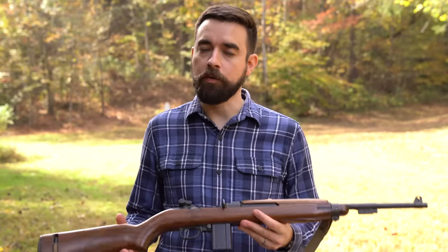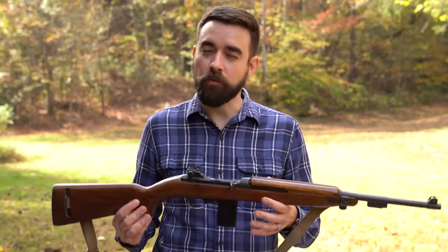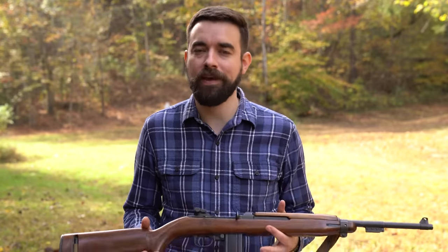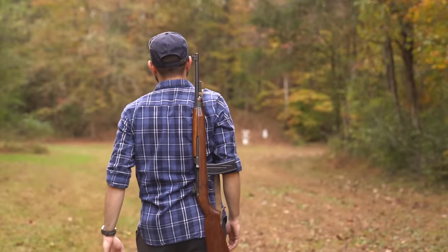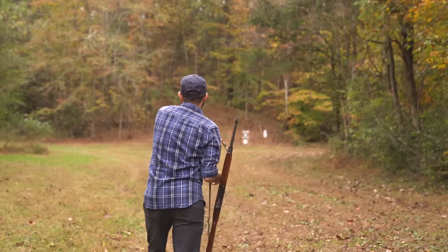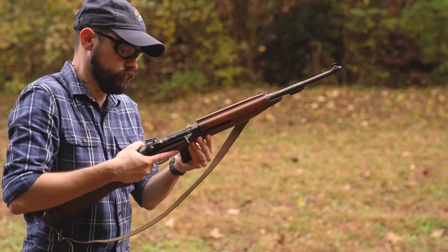Now as time went on, the supply of carbines dried up. There were commercial copies of the M1 carbine that were never quite as good as the original GI versions. The prices on the GI guns went up — they were no longer $200; you couldn't just pick them up at a gun show with a case of ammo. These days, if you've got enough money to pick up a decent M1 carbine, then you can also afford an AR or an AK or a pistol caliber carbine that can do everything the M1 can do and probably do it better.